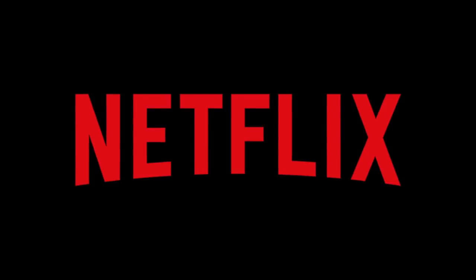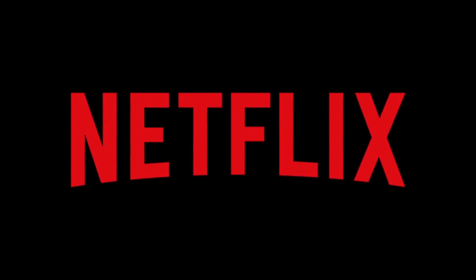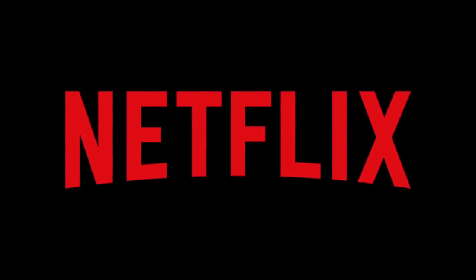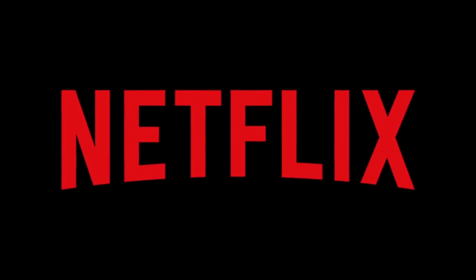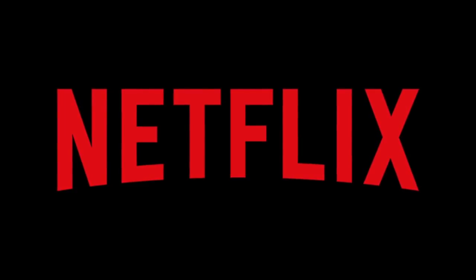Alright, first and foremost, I just want to say part of this video is heavily endorsed by Netflix because they are trying their best to promote their new hit TV series, Stranger Things, and I've been given the opportunity to do the Lego set, The Upside Down. Now, the set is $300, and I do not have $300 on my own. I am very broke, surprisingly, despite a lot of videos.